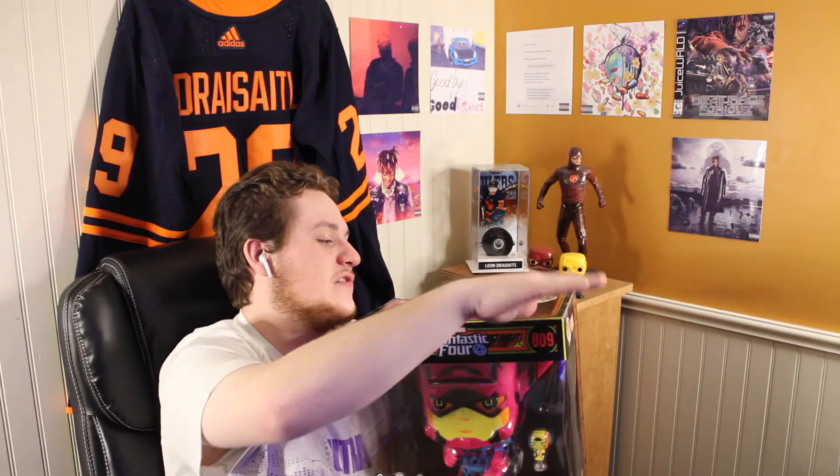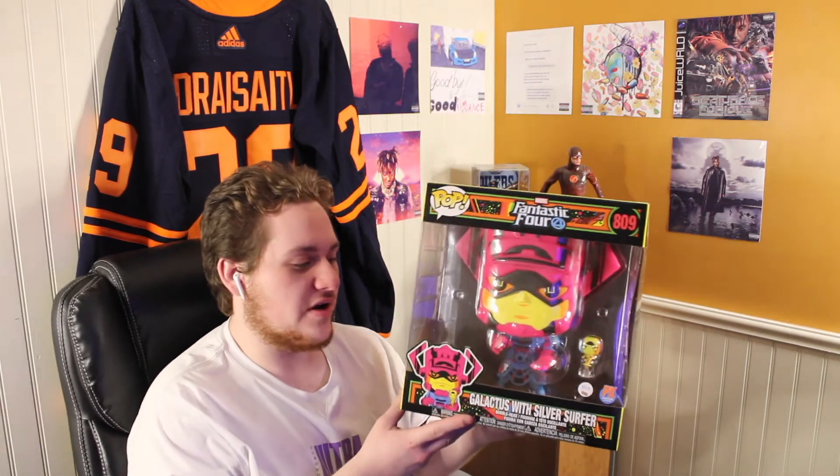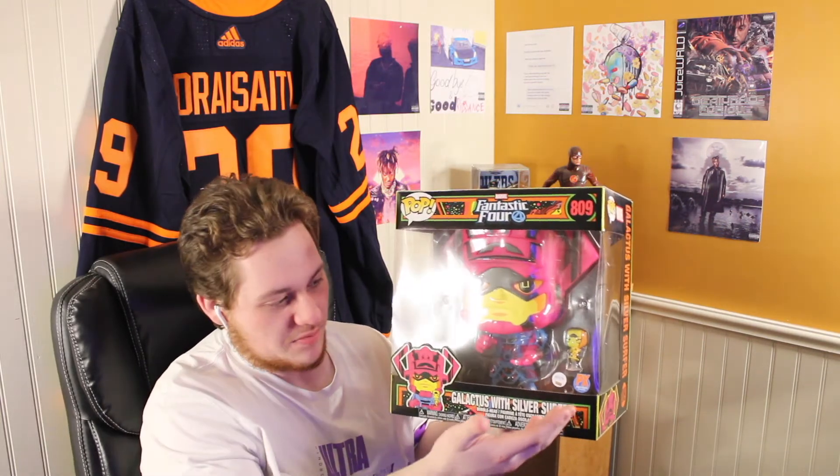Fantastic Four is going to be a big part of the MCU here soon, and I'm really excited to see a good rendition of the Fantastic Four. Galactus is a major Marvel villain that I'm hoping to see soon enough. This is a PX exclusive.